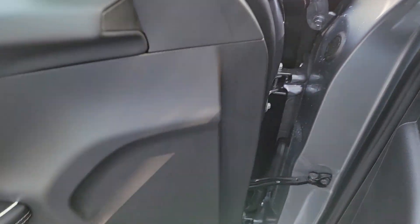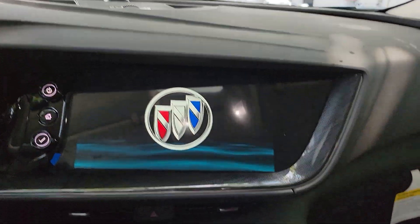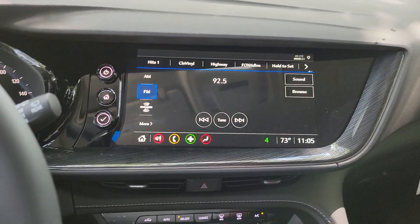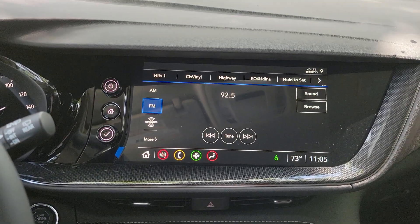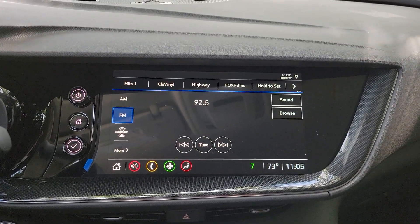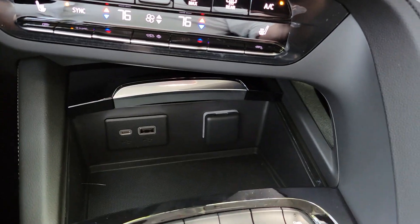One of the big things — a couple big things you'll notice actually — is the infotainment screen. It's not just driver-focused; it's actually cocked a little bit towards the driver, almost gives you the feeling like you're a pilot in a cockpit. Big touchscreen display with Android Auto and Apple CarPlay, now wireless. They also changed the layout of some of the buttons.